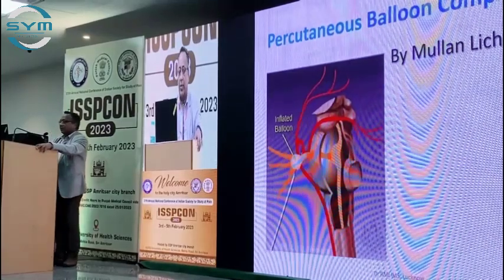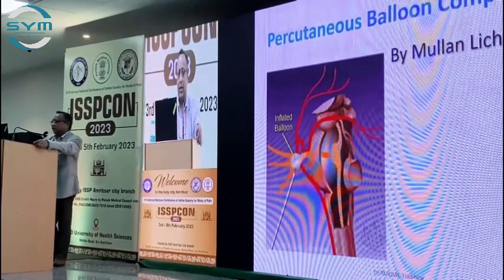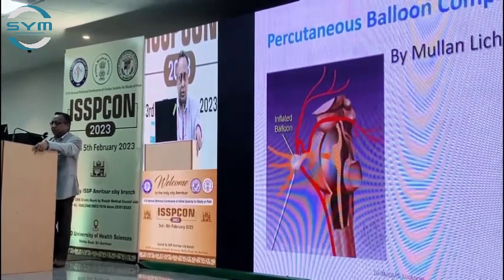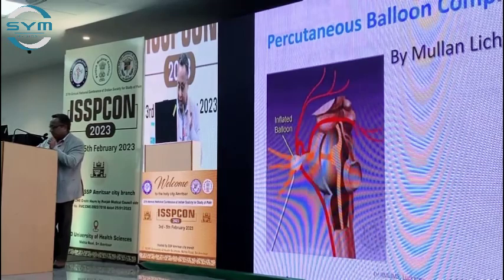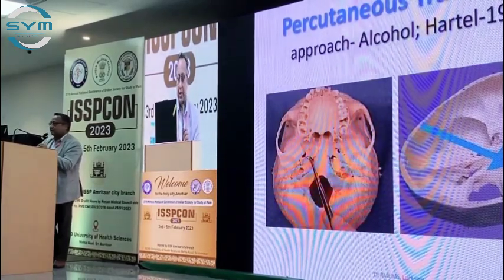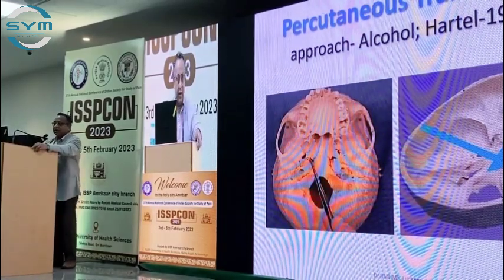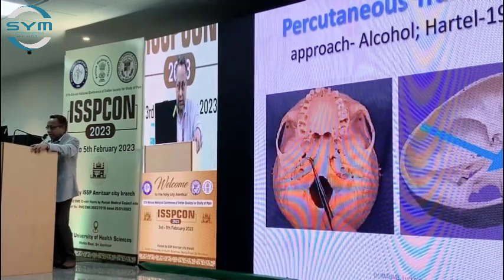Percutaneous balloon compression is a comparatively new technique. In 1983, it was described by Dr. Mullen and Dr. Listor, both neurosurgeons. The approach is the same for all three techniques — it was described by Dr. Hartel more than 100 years ago — trans-oval to reach the gasserian ganglion.